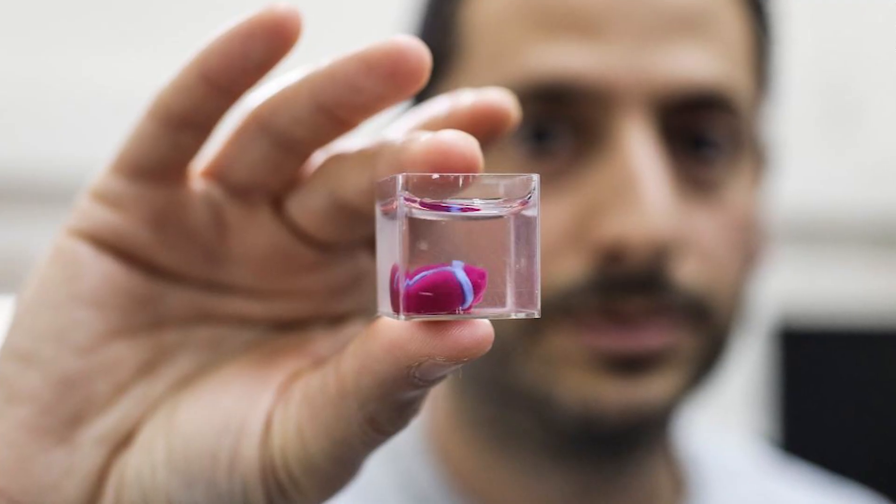Here's a surprise — a heart has already been printed. Want to see it? There you go. Well, it's a bit tiny, but there it is. That's reality — it is very difficult to implement three-dimensional bioprinting, let alone grow full-sized organs.